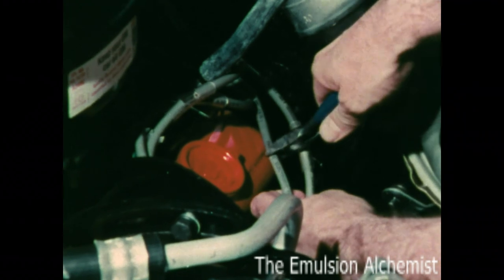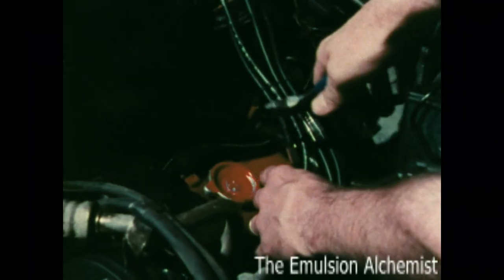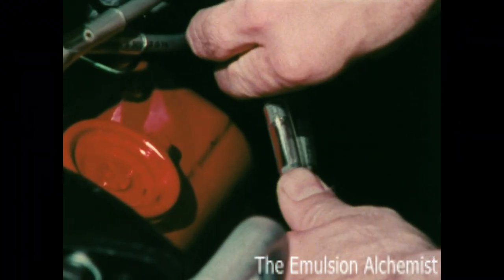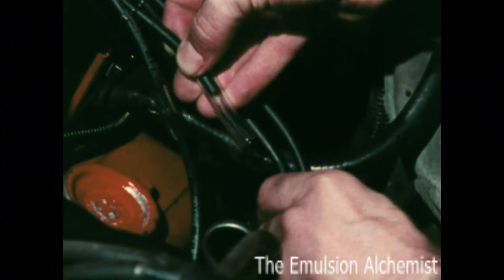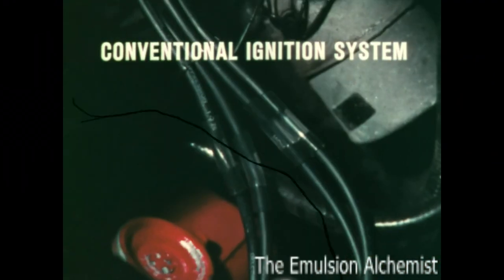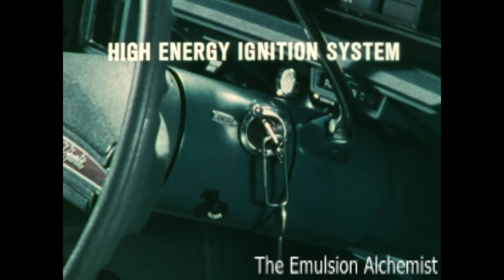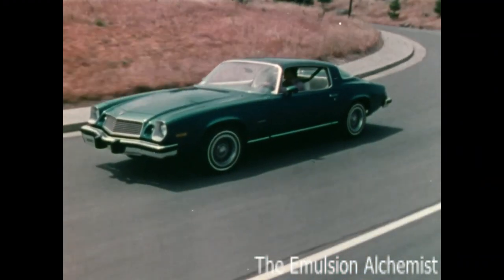To illustrate this hotter spark, we've cut all eight ignition wires on a V8 engine equipped with a high energy ignition system, and all eight ignition wires on a V8 engine equipped with a conventional type of ignition system, and gapped each wire approximately three quarters of an inch. We'll now try to start each V8 engine — first, the V8 with a conventional ignition system, then the high energy ignition system. This kind of energy means more responsive ignition performance, quick, sure starts, and spark plugs that last longer.